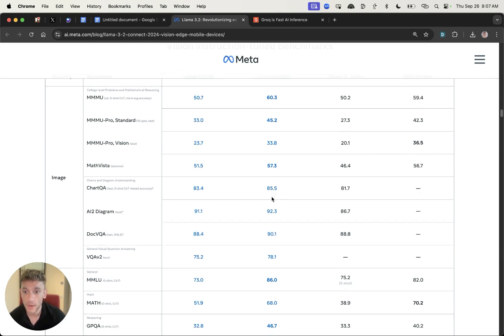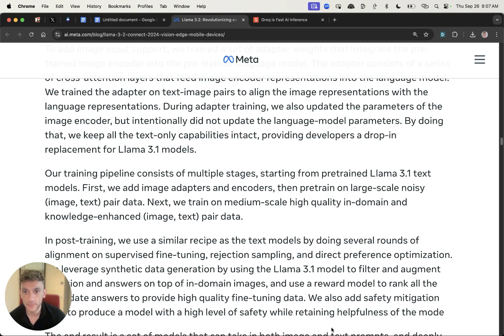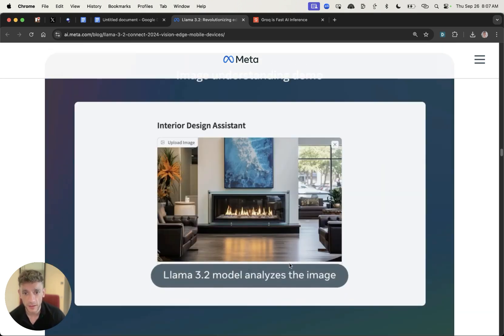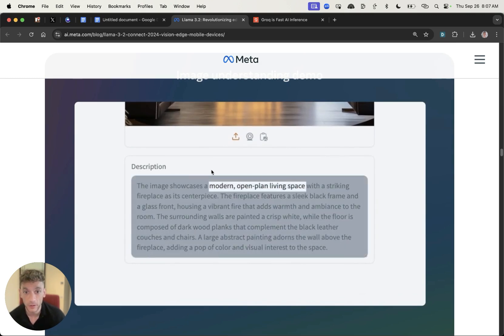They've also announced vision support, and there's a lot of cool stuff you can do with this. For example, you can upload images and it can analyze the image and create content around that, which is actually pretty good — for example, product reviews and content around that.